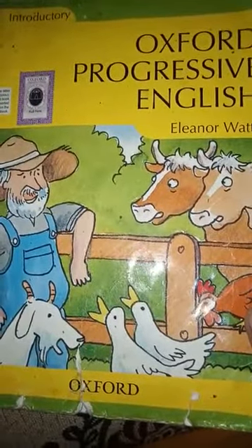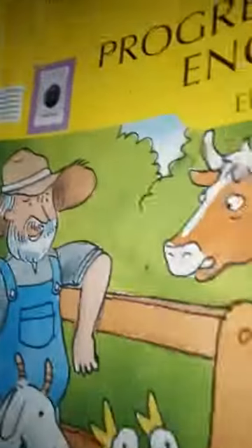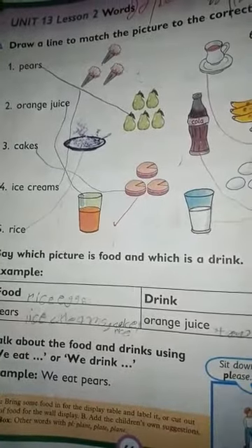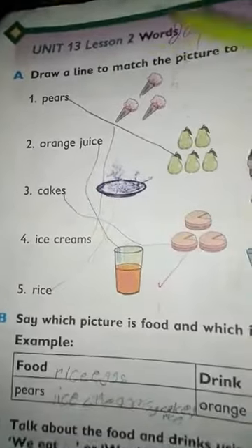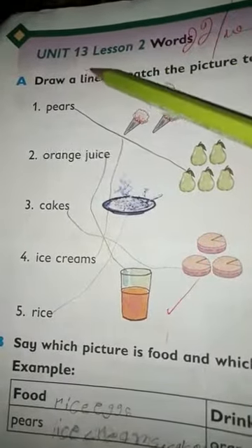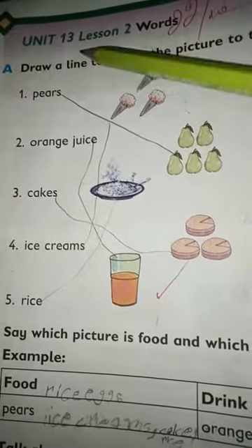As-salamu alaykum, dear kids. Have a nice day. In Oxford Progressive English, we are doing page number 66. We will do a written work today. Our unit number 13, lesson number 2: Words. Here we will match some words.